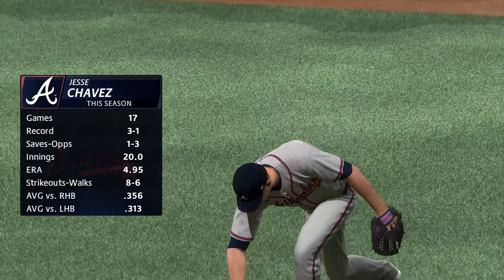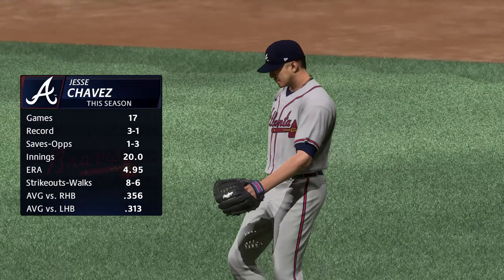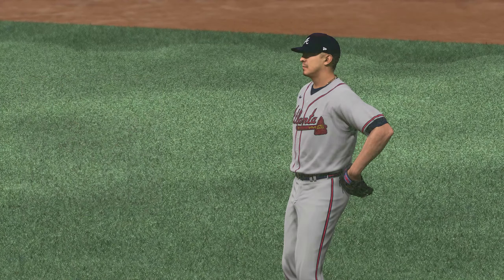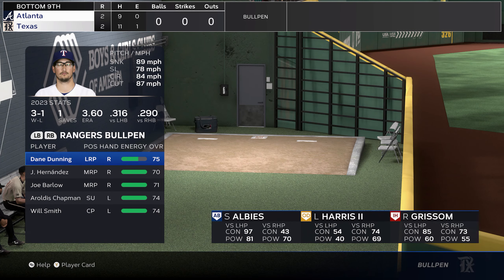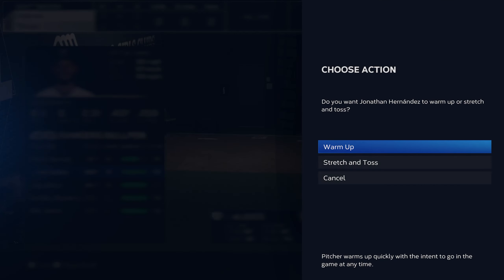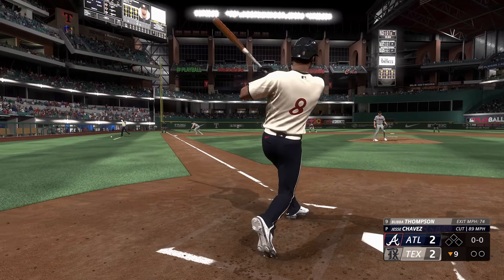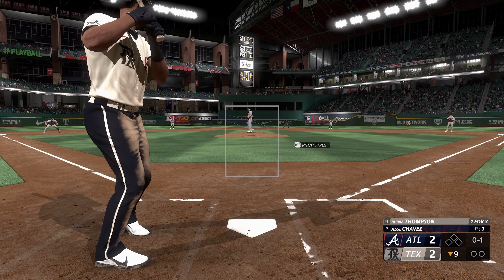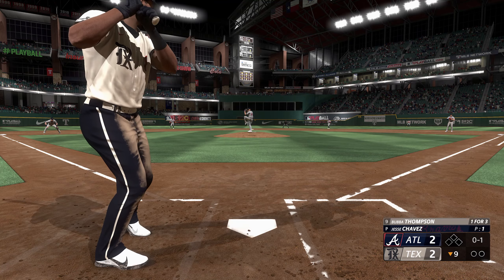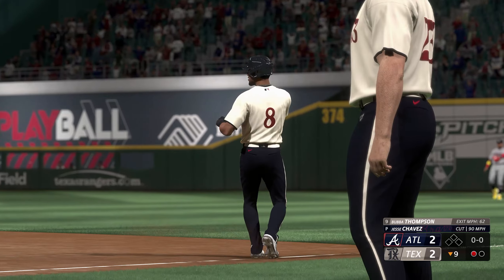Back now as they hand the ball to a fresh arm to start the bottom of the ninth — Jesse Chavez. He's had a struggle so far this year, as you can see the inflated ERA, looking to bring that down a little bit right here. Now Bubba Thompson for the Rangers — if he gets on base, has the ability to really be aggressive getting around the base paths. The pitch, and one fouled off. Right into the plate, on the ground — Grissom fires to first on the run, and the leadoff man retired here in the ninth.